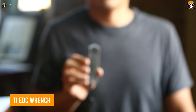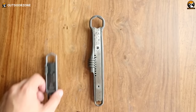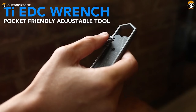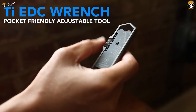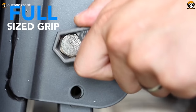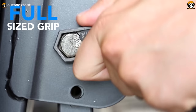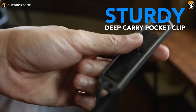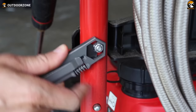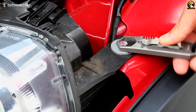You might have seen a bunch of EDC tools before, but this TI EDC wrench is something unique — a pocket-friendly and adjustable wrench perfect for everyday carry needs. Crafted with grade 5 titanium, this wrench combines durability and lightweight portability. With its easily adjustable design, you can effortlessly fit it to various bolt sizes. Despite its compact size, it features a full-size grip for comfortable use and comes equipped with a sturdy deep-carry pocket clip.